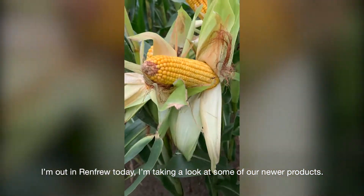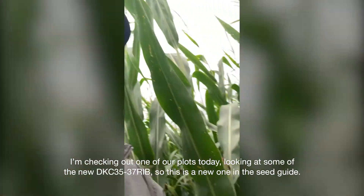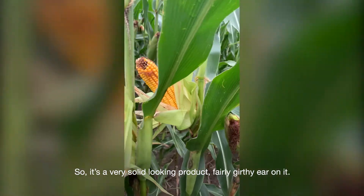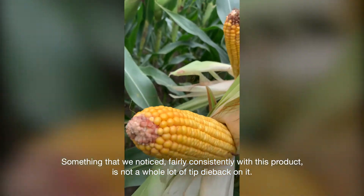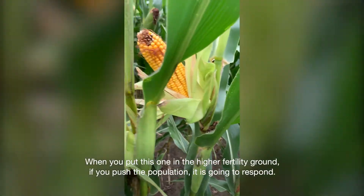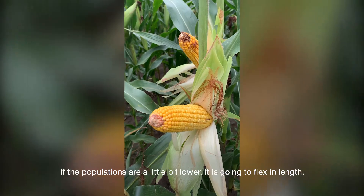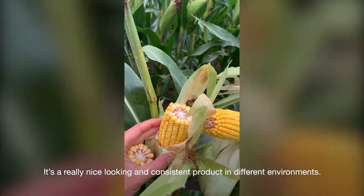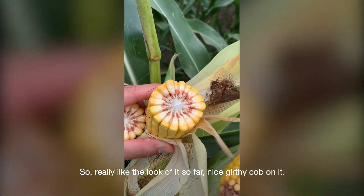I'm taking a look at some of our newer products. Just checking out one of our plots today, looking at some of the new 35-37. So this is a new one in the seed guide, and this is it here today in the field. It's a very solid looking product, fairly girthy ear on it. Something we notice fairly consistently with this product is not a whole lot of tip dieback on it. When you put this one in medium to higher fertility ground and push the population, it is going to respond. If the populations are a little bit lower, it is going to flex in length. It's a really nice looking and consistent product in different environments. Nice girthy cob on it.